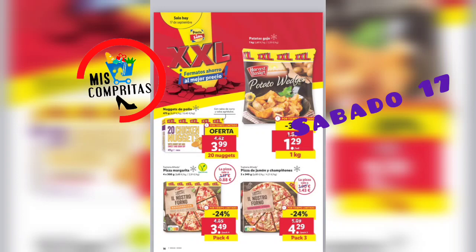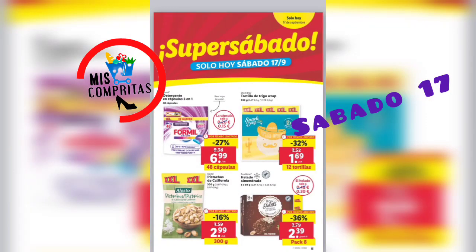Y seguimos, ¿dónde? Pues en el super sábado. Detergente en cápsulas 3 en 1, 48 cápsulas, 6,99, para ropa de color. Pistachos de California, 300 gramos, 2,99. Tortilla de trigo, 12 tortillas, 1,69. Y helado almendrado, pack de 8, 2,39.